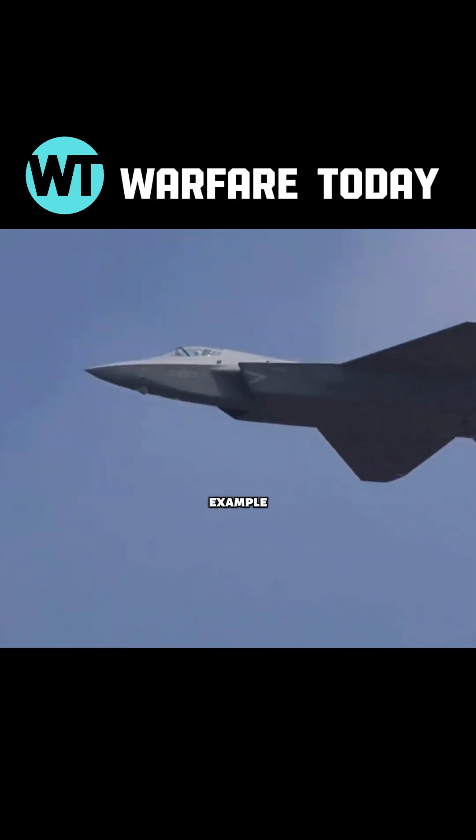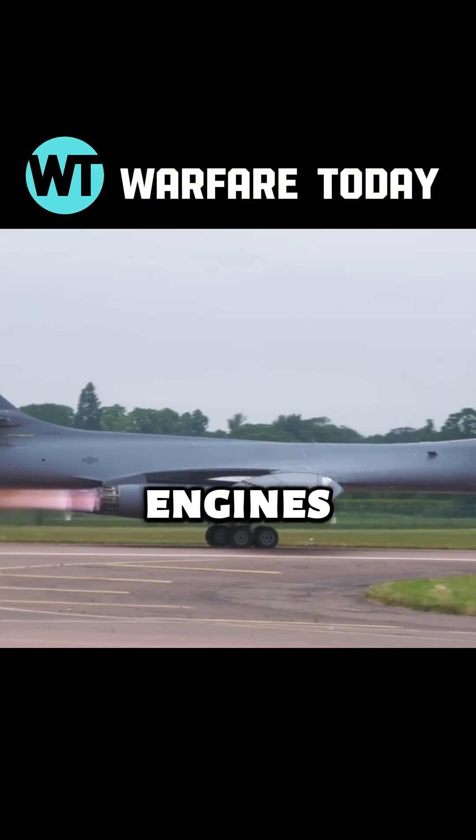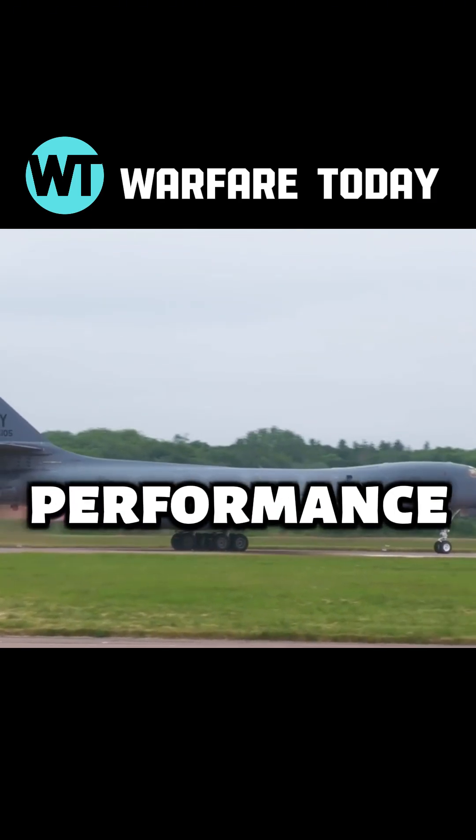Take our J-35 engine for example — its mock rings are red, similar to the flames of U.S. fighter-bomber engines. However, color alone isn't the sole criterion for evaluating engine performance.